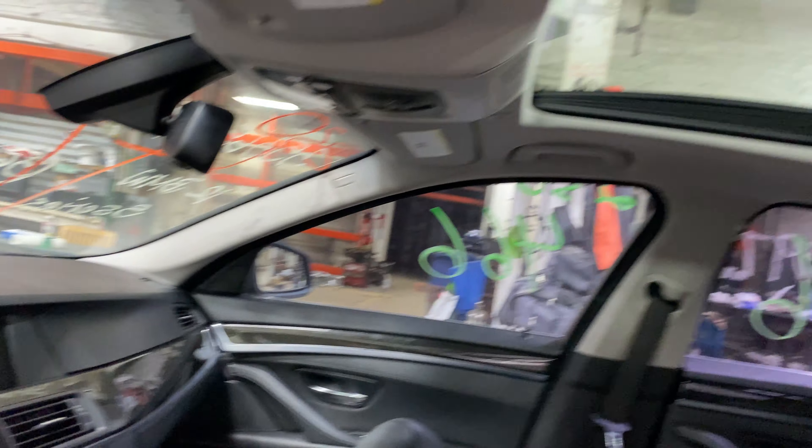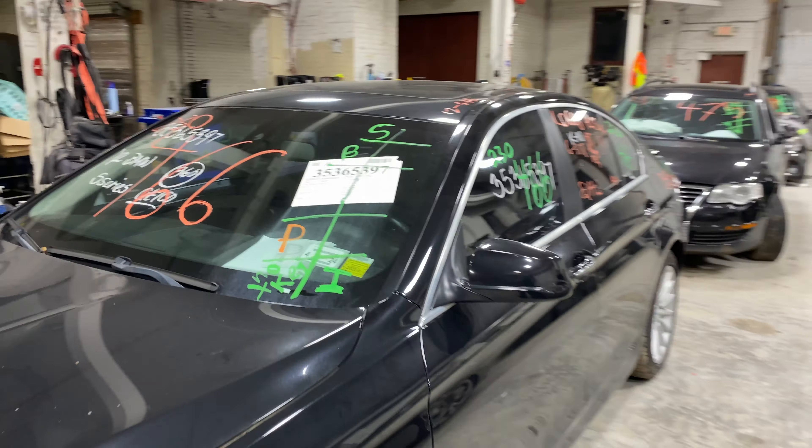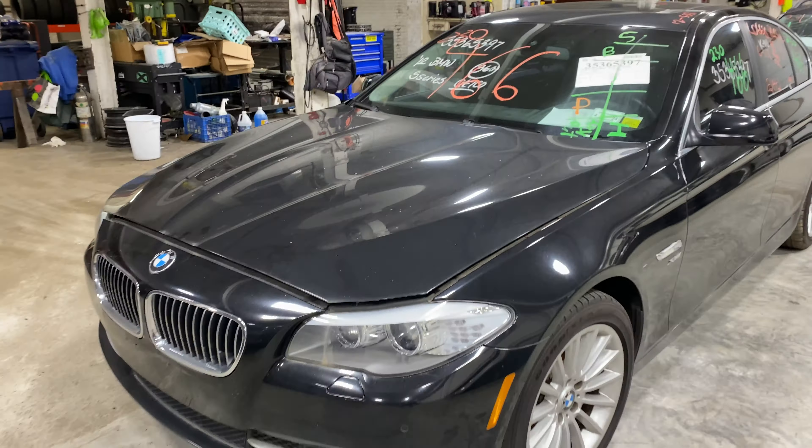This one does have black leather interior trim. As you can see, plenty of great parts still left on this 2012 BMW 535 and many others here at Tom's Foreign Auto Parts.